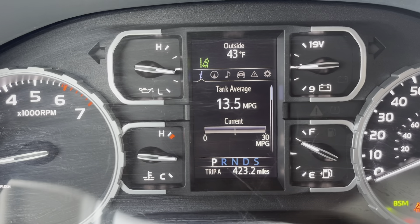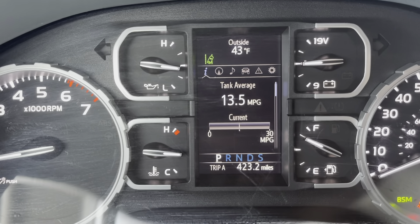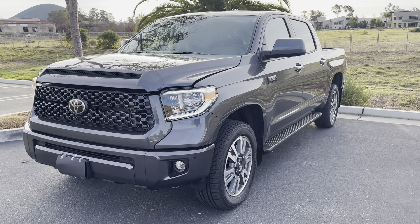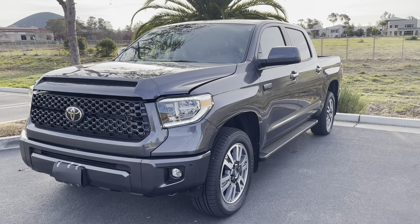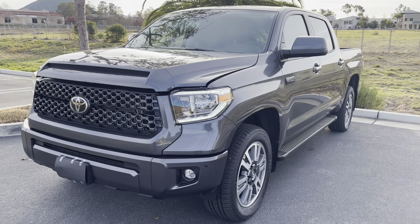This Tundra should be getting closer to 14 or 15 miles per gallon, which isn't fantastic but at least it's better. I'm honestly getting between 12.5 and 13.5 miles per gallon on this truck. There are two main reasons why — let's check under the hood.